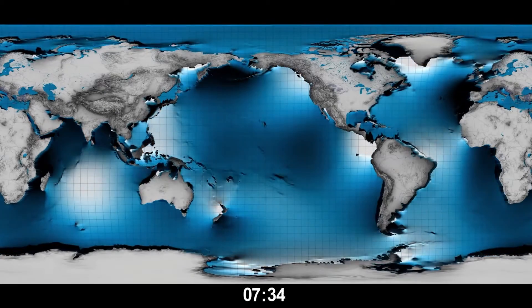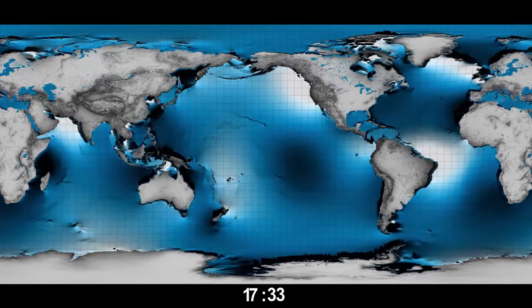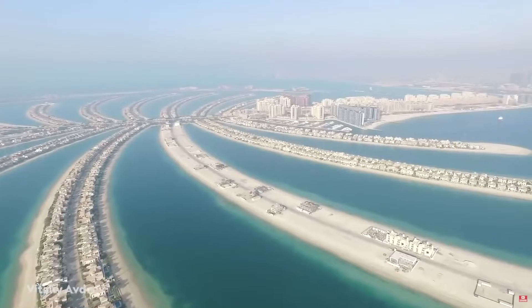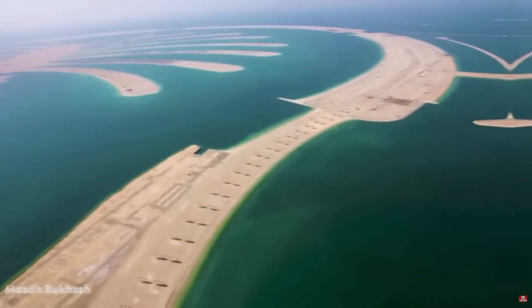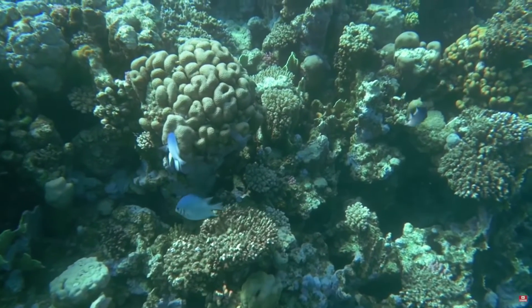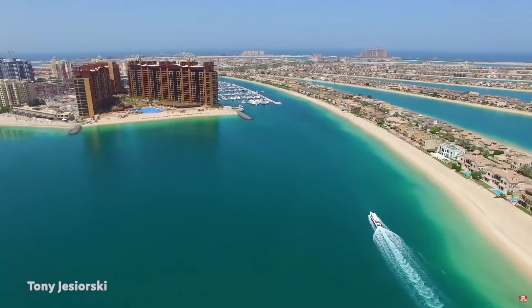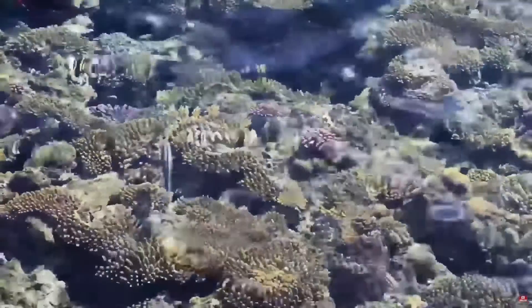The Palm Jumeirah construction, which has affected the natural flow of the wind, has caused the tides to increase this rate of erosion. The result is that marine sediment deposits have moved 40 kilometres over five years. All the movement caused during the construction has affected marine biodiversity, burying oyster beds and causing irreparable damage to the coral on the sea floor.